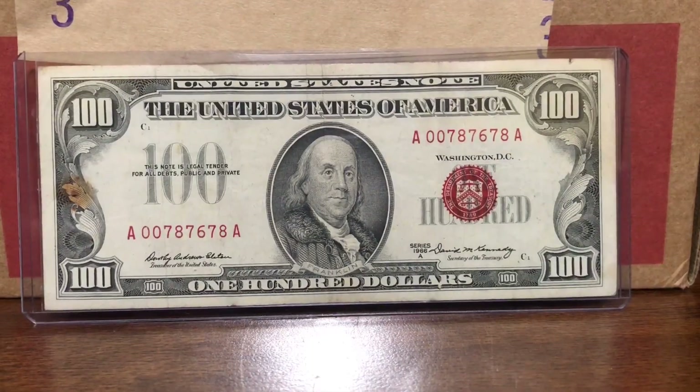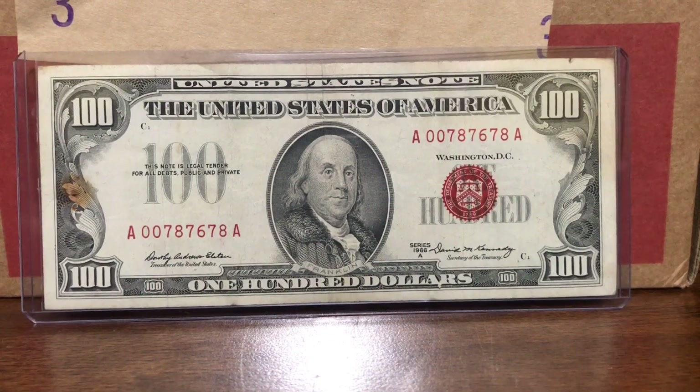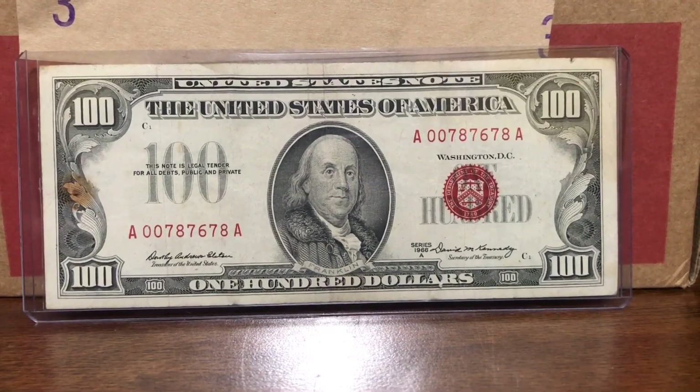I thought I would just make a quick video about this bill that one of my tellers saved for me. It is a series 1966A red seal $100 bill.